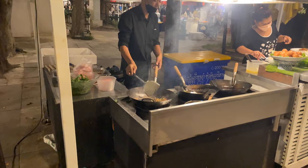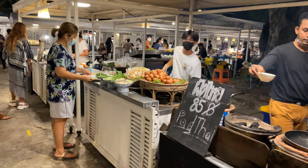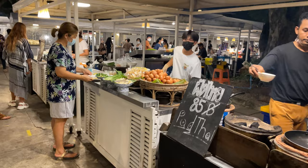The prices are a little higher than what you'd normally see. Normally gapao is like 40 or 50 baht, so 75 baht is a little higher, but you're at a night market. They also have pad thai with soy, and some with egg over there. The pad thai is 85 baht.